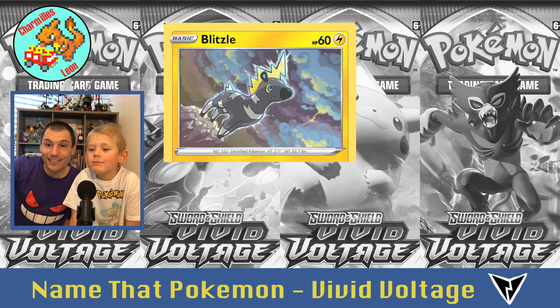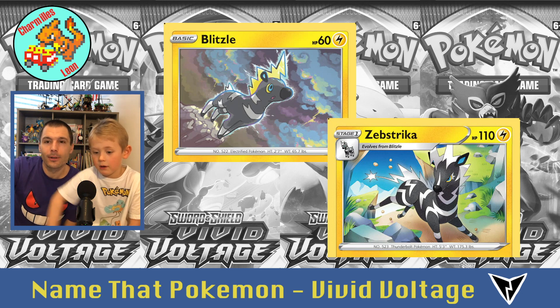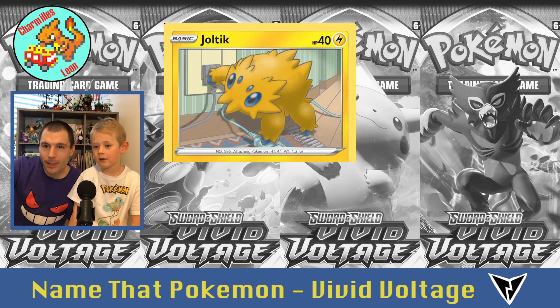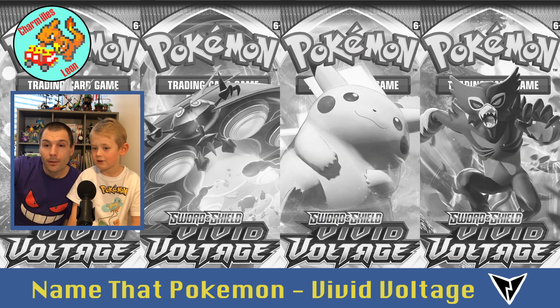The electric zebra — Blitzle. And he evolves into Zebstrika, that's a new one for us. He's supposed to be like a baby spider even though he doesn't have so many legs — Joltik. And he evolves into Galvantula, like a tarantula.